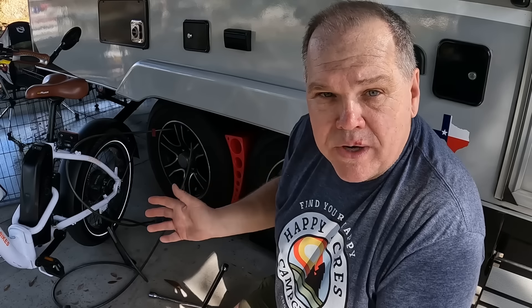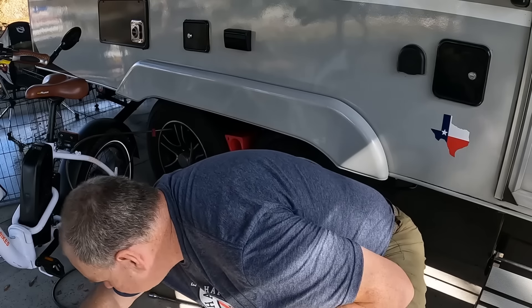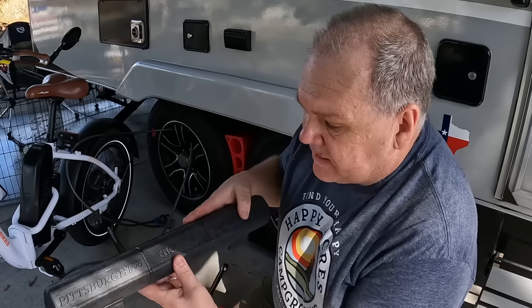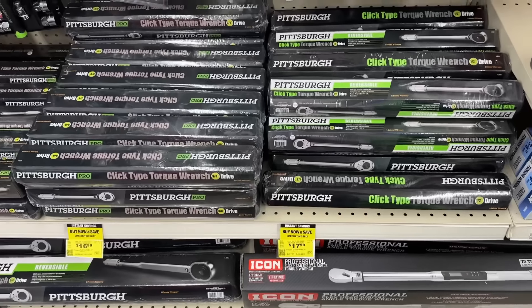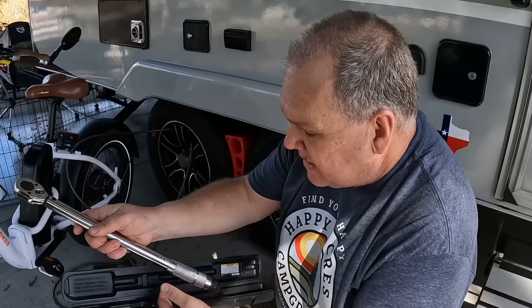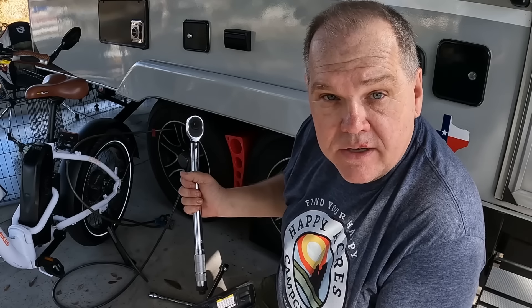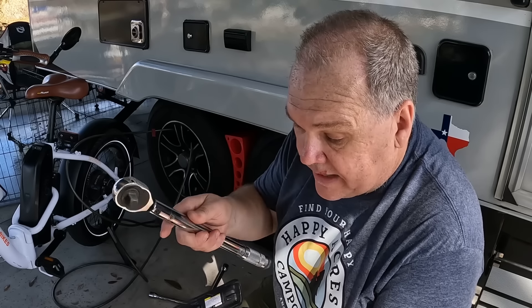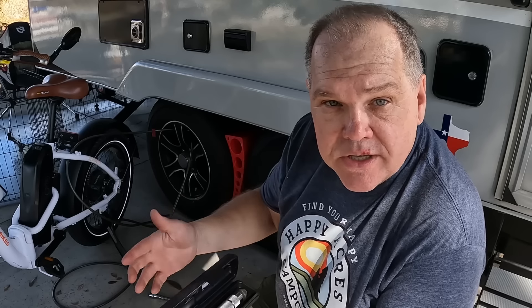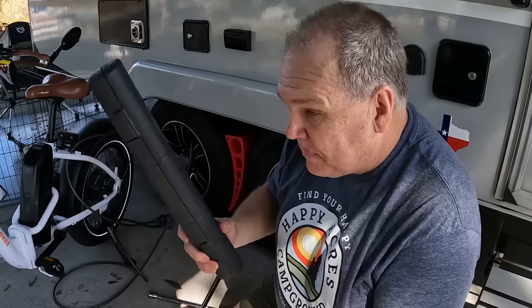If I do end up removing the tires for whatever reason and want to tighten those lug nuts back up properly, you need a torque wrench. I use one very rarely, so I went to Harbor Freight and picked up this Pittsburgh brand torque wrench — the most basic one they had, not digital. You just make manual adjustments; it's easy to set to whatever torque you need. I can use it to torque the lug nuts on the trailer or the truck, or even for things like our weight distribution hitch when I installed it.